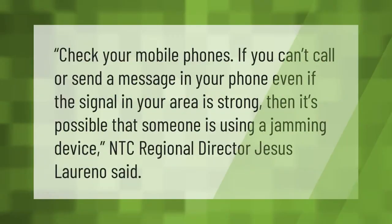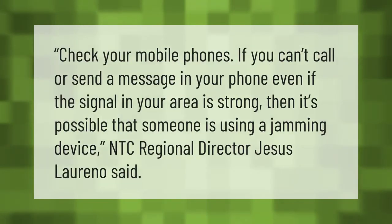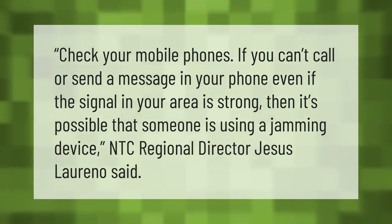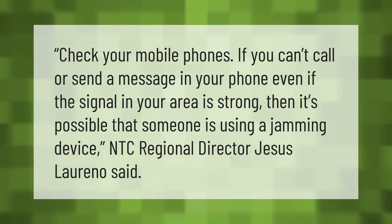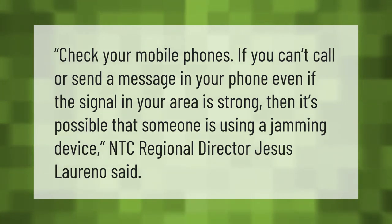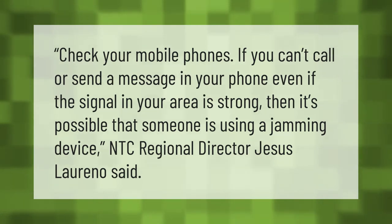Check your mobile phone — if you can't call or send a message even when the signal in your area is strong, then it's possible that someone is using a jamming device, NTC regional director Jesus Loreno said.